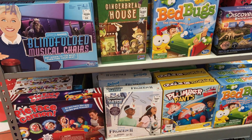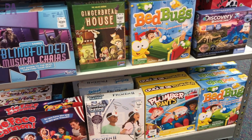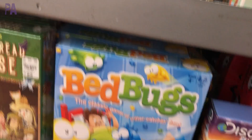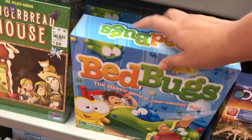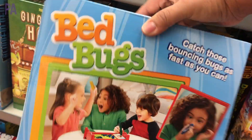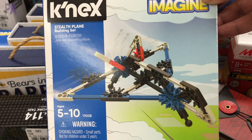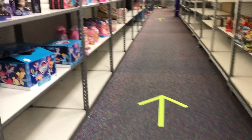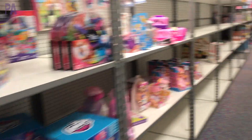Sometimes at stores like these they have generic games that are very similar to the name brand ones. But I did find a couple of name brand ones including this Bed Bugs game from Hasbro for $7.99. And look what we found here — K'nex sets. These are smaller K'nex sets and they are $4.99 each.